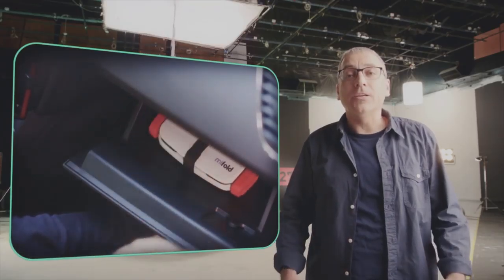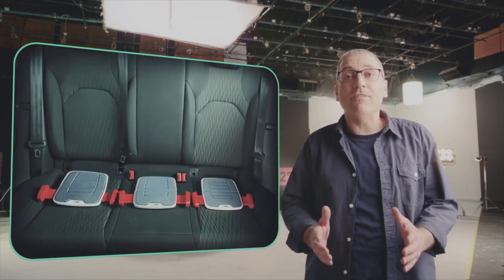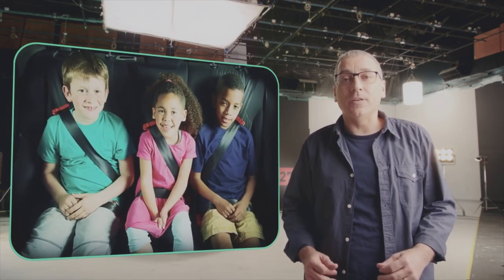MyFold is so compact you can store one almost anywhere. And MyFold is narrow, so you can easily put three in a row, even in the smallest cars.